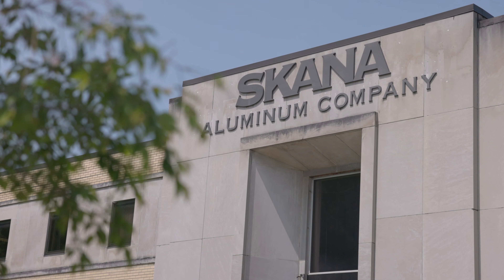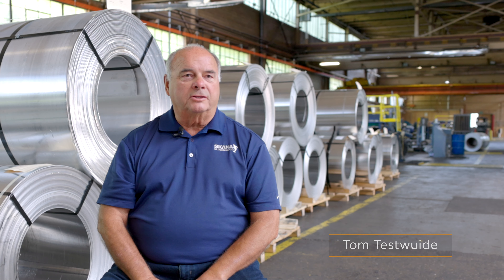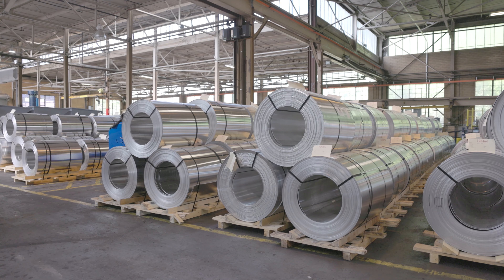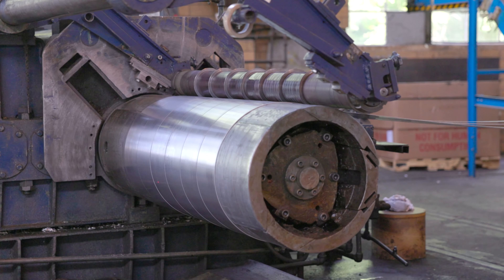Welcome to Clarksburg, West Virginia, to Scanna Aluminum Company. We have two facilities, one in Manitowoc, Wisconsin, and here in Clarksburg. We started Scanna in 2010. The facility is a direct cast aluminum rolling mill.